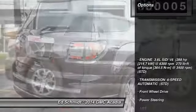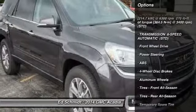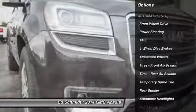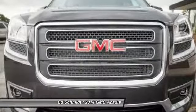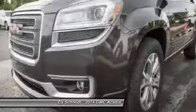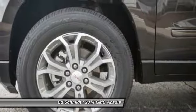Here are some of this vehicle's great options: stability control, traction control, remote engine start, power passenger seat, anti-lock braking system, power liftgate, steering wheel audio controls, power steering, driver airbag, adjustable steering wheel.